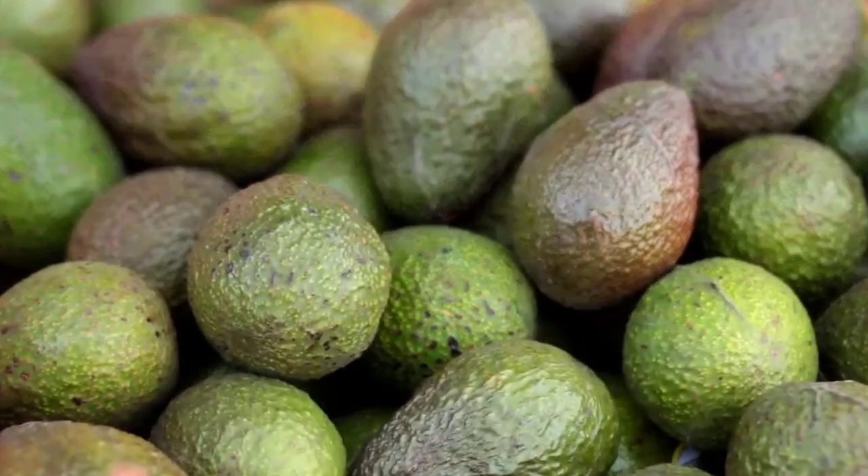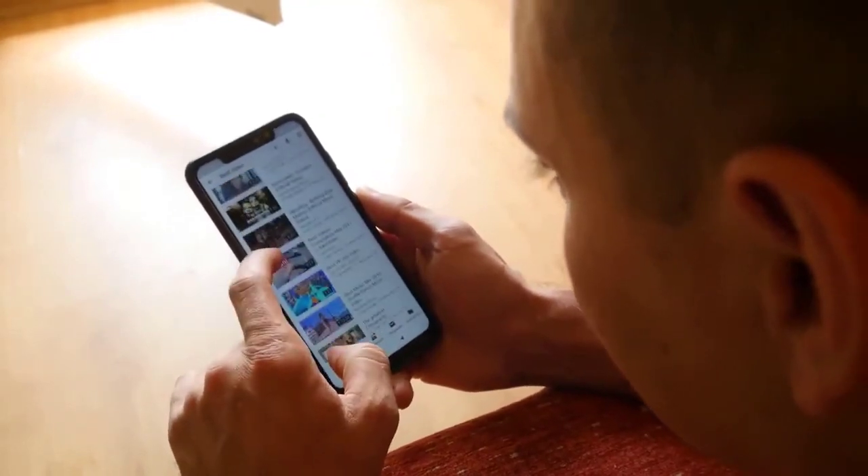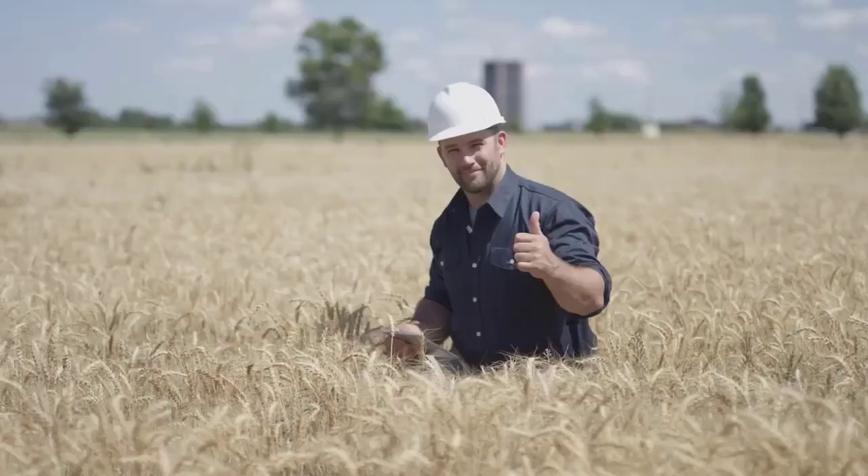If you are interested in avocado cultivation, keep an eye out for our future course focusing on the principles of avocado production. You can keep yourself updated by subscribing to our mailing list and YouTube channel. All the links you need can be found in the description. Thank you for watching and see you soon.